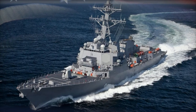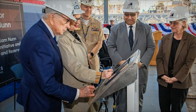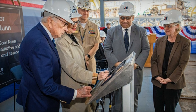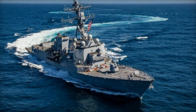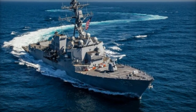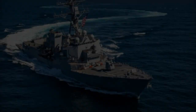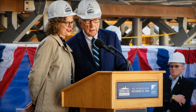At the heart of the Arleigh Burke-class destroyer's effectiveness is the Aegis Combat System, a sophisticated defense technology that integrates radar systems and missile defense capabilities. The Aegis System incorporates the AN/SPY-1D radar on earlier versions and the AN/SPY-6(V)1 radar on newer variants, providing unparalleled detection and engagement capabilities, including advanced ballistic and cruise missile defense.